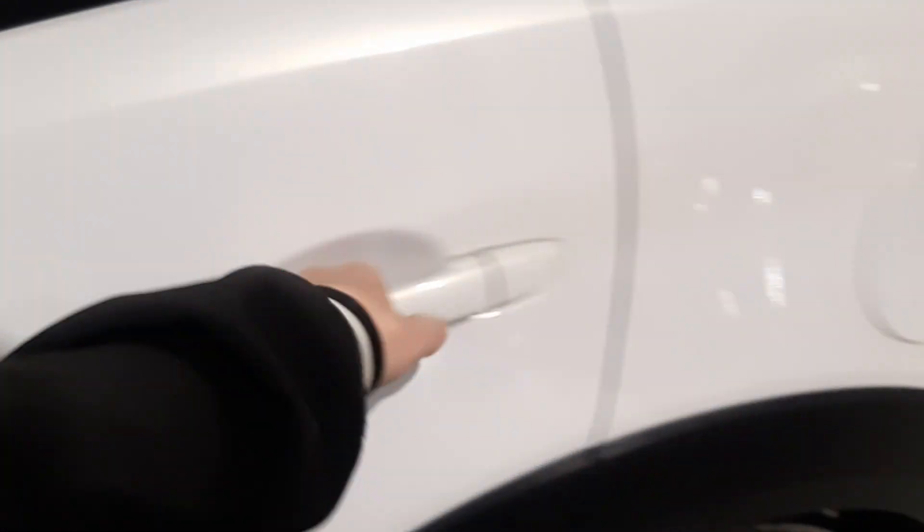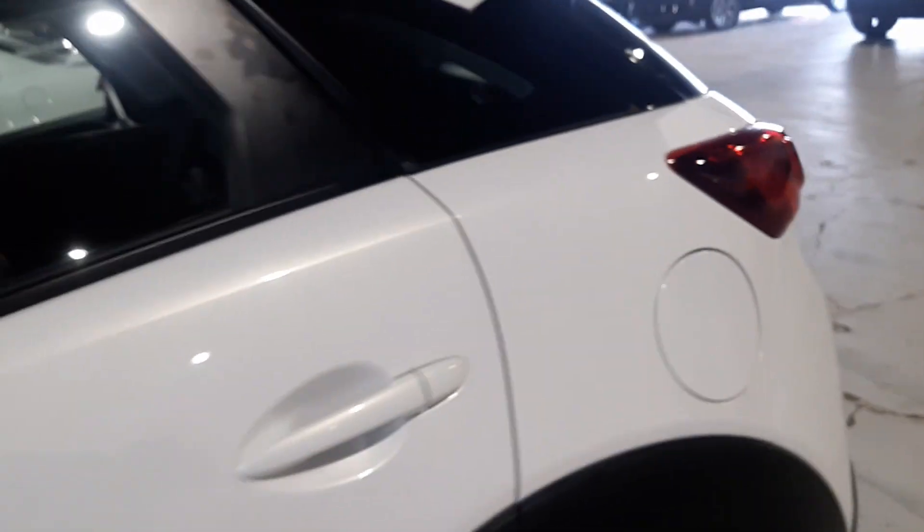Hopping into the back seats on this guy, we do keep that red stitching with the black leather throughout. There's lots of leg room back here.